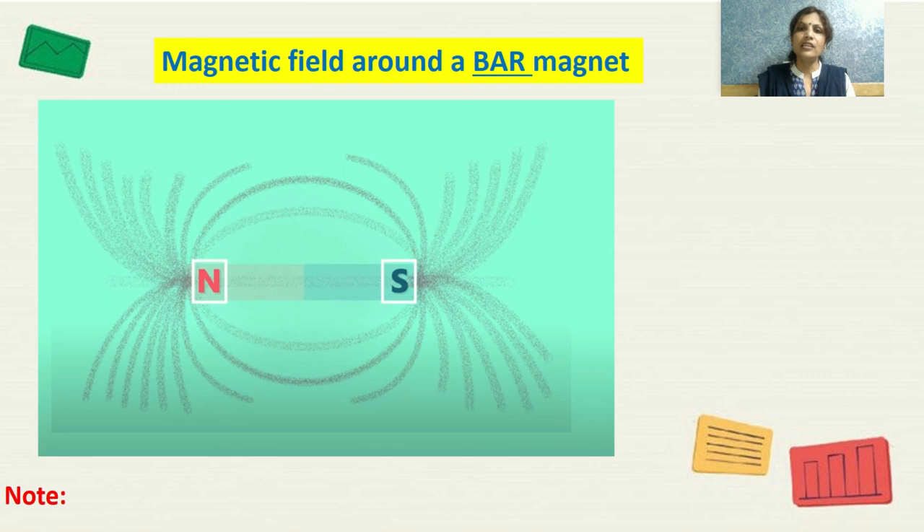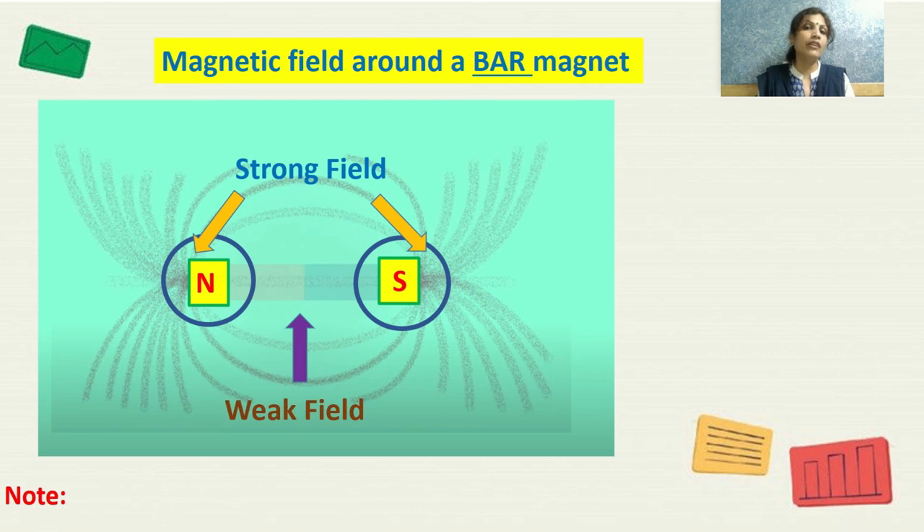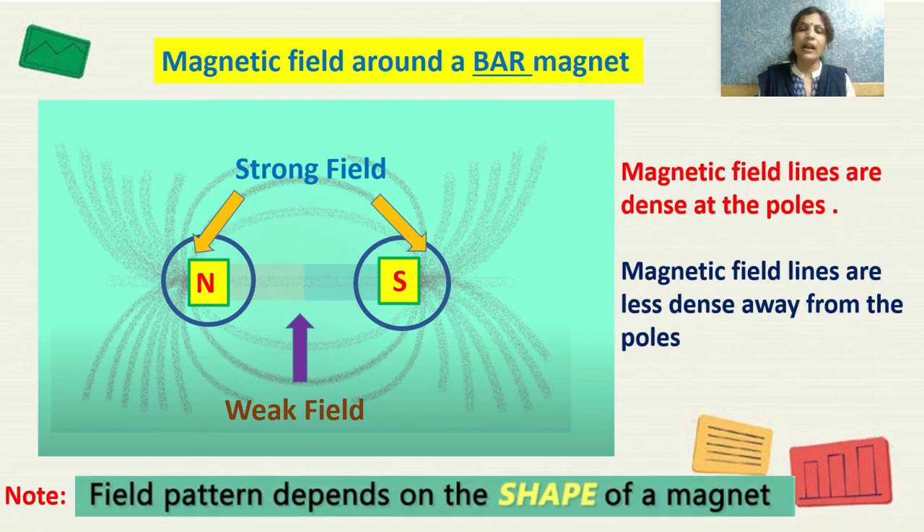At the two poles — the north pole and the south pole — the magnetic field lines are very close to each other, meaning the magnetic field is very strong near the poles. At the center of the magnet, the magnetic field lines are spread far apart, meaning the magnetic field is weak at the center.